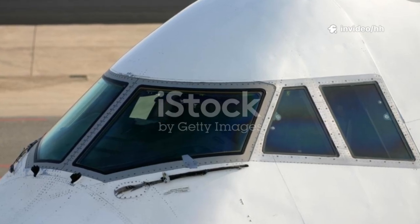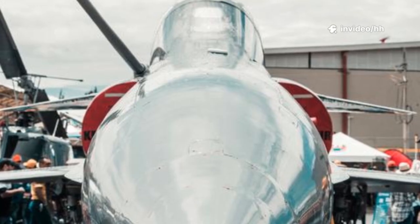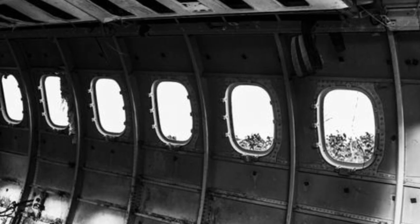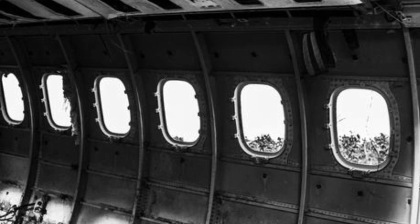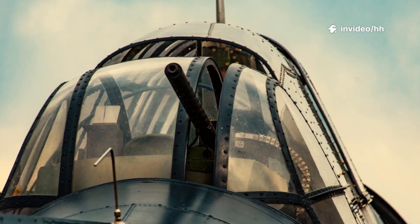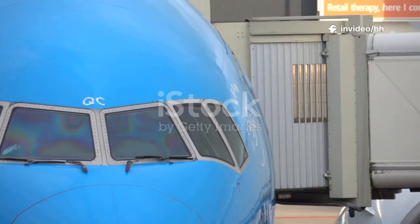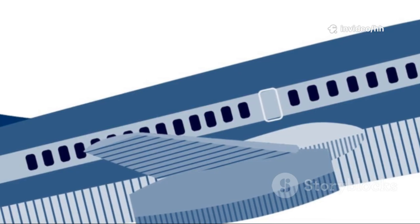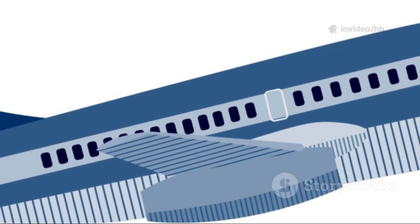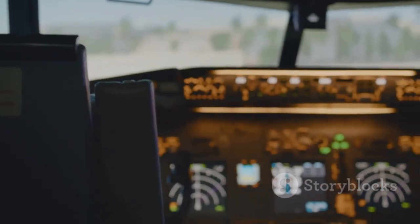Now let's turn to Boeing, where the cockpit windows tell a different story. Boeing's design is all about angles and motion. The side windows have a distinct upward slant at the bottom edge, creating a sharp point at the rear. This forms the famous V-shape, a classic Boeing hallmark. The entire window set leans back slightly, giving the nose a streamlined, dynamic look. Unlike Airbus's upright rectangles, Boeing's windows feel ready to slice through the air.